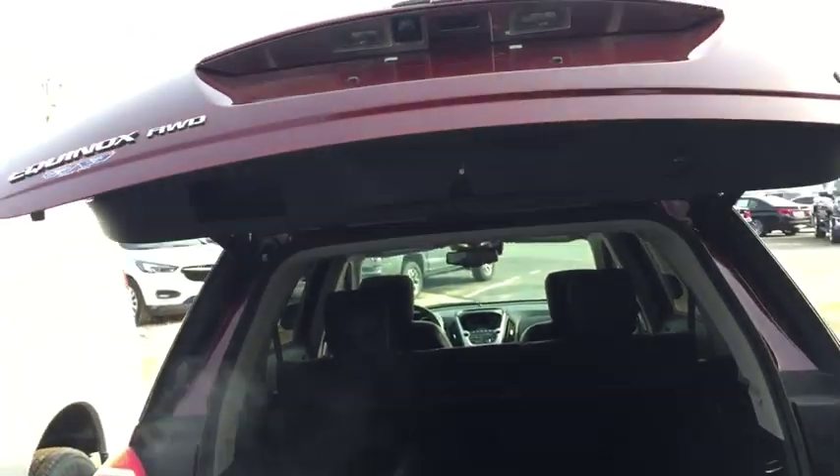Backup camera, Bluetooth connectivity. It's got the power liftgate. It does come with mats also, which is kind of nice in this rear sun shape. Underneath the floor mats there is a spare tire and jack for you.